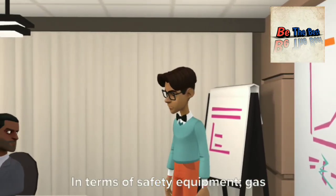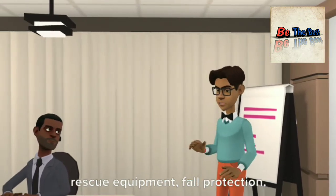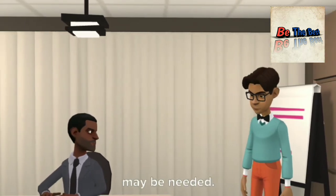In terms of safety equipment, gas detection indicators, confined space rescue equipment, fall protection, scaffolding, etc. may be needed.